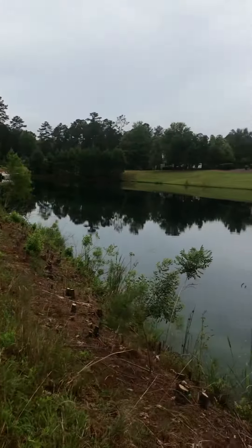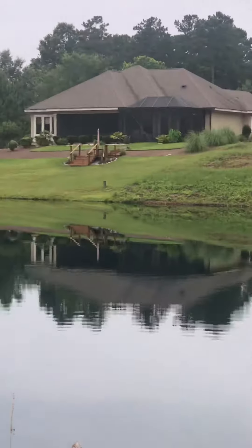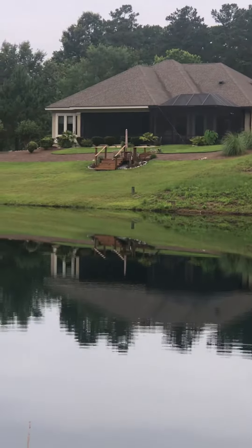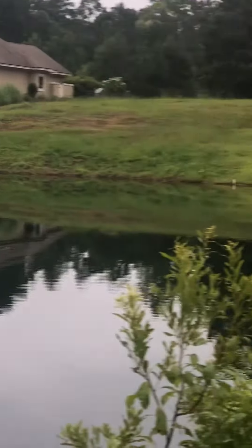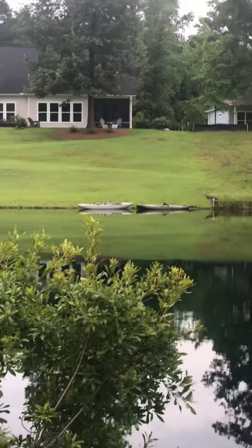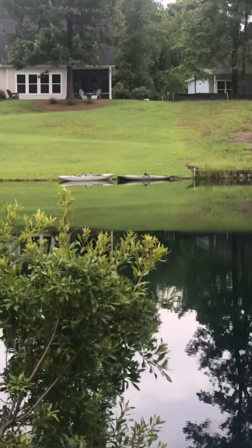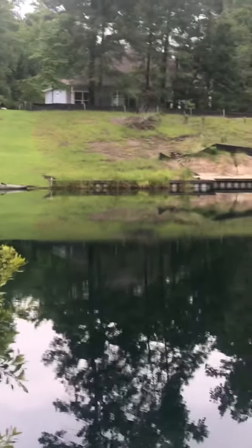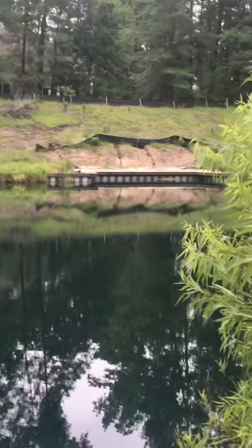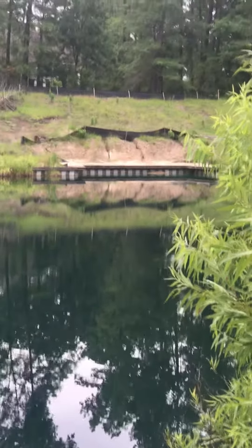Looking across the way, you can see that those people have a little deck built up higher than the water mark. Straight across, they have their kayaks just tied up at the shoreline. And those folks are installing a bulkhead.